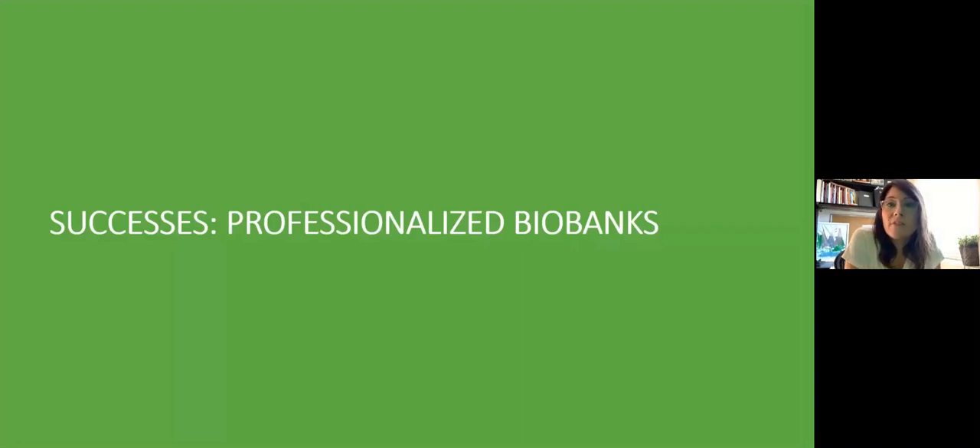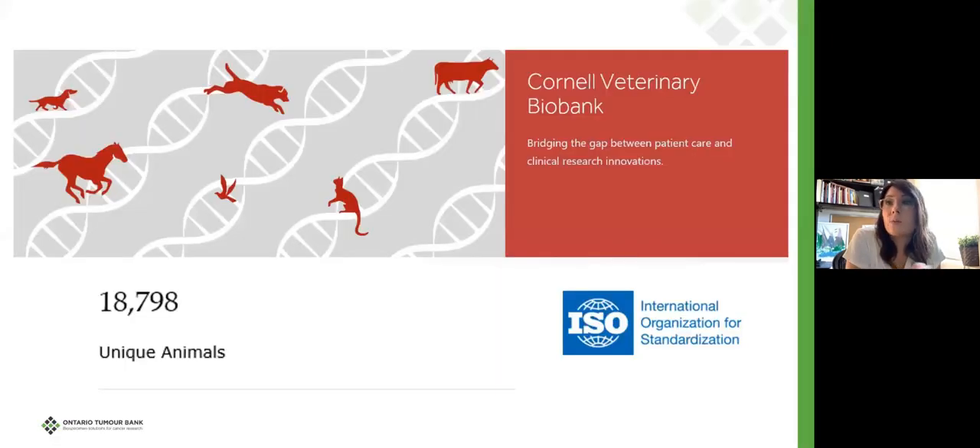I'd love to share some of the coolest biobanks I've encountered over the years. Starting with the Cornell Veterinary Biobank, which has about 20,000 unique animals and focuses on all domestic species. As their tagline says, they're bridging the gap between patient care and clinical research innovations. One of the things they explore is the 3,000 diseases that domestic animals and humans have in common, and how research benefiting these animals also translates to benefiting humans. This is the only veterinary biobank worldwide that is ISO accredited.